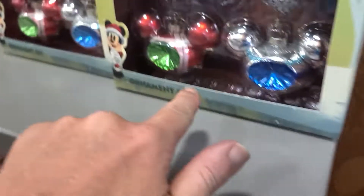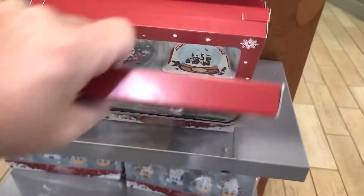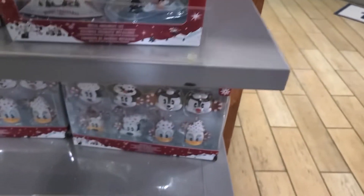They have the retro ornament set for $19.99, the metal ornament set for $8.99, and the cocoa ornament set for $19.99.